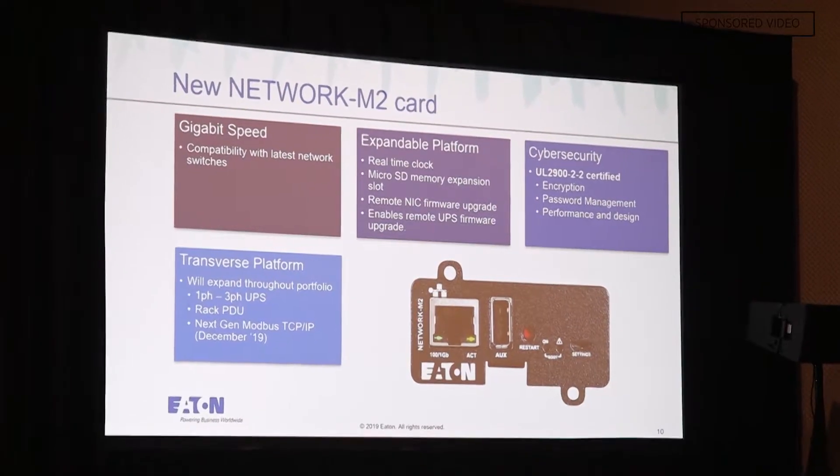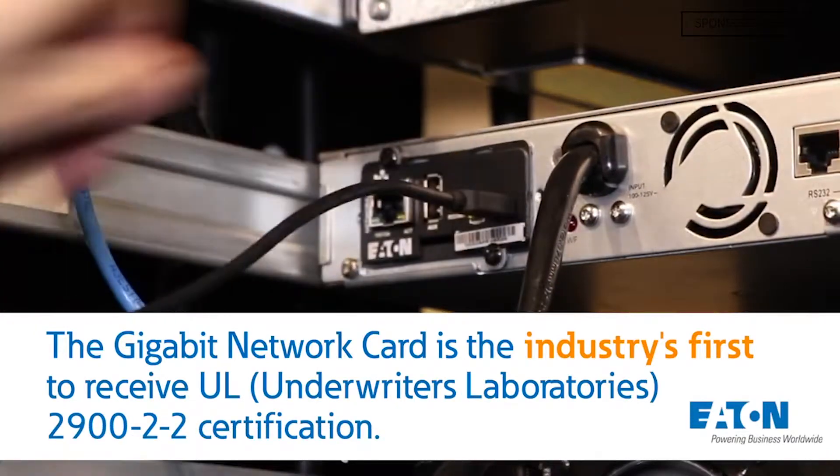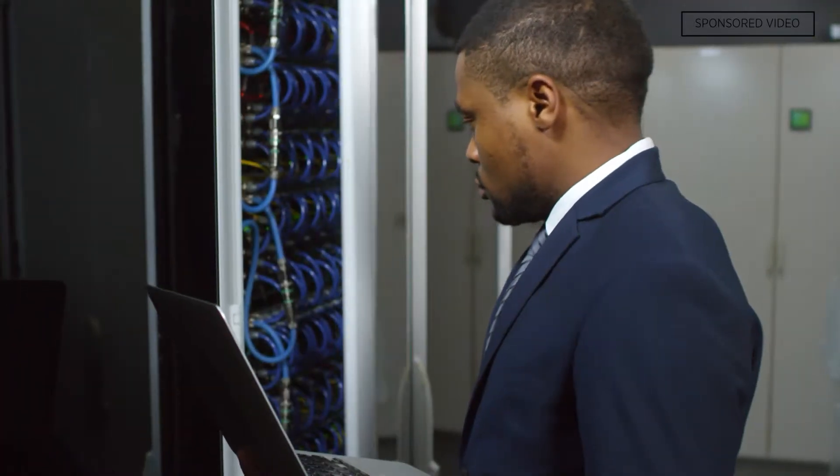Boykin helped him install Eaton's new gigabit network card. It's the first of its kind to receive the UL 2900-2-2 certification, giving customers confidence in knowing the device has been reviewed by a trusted third party in the security space.